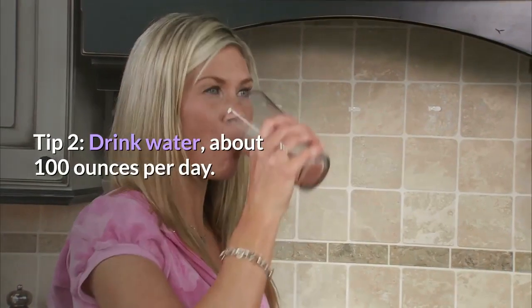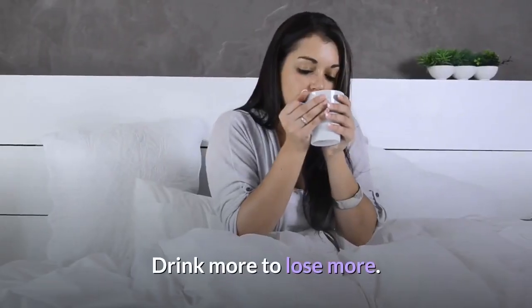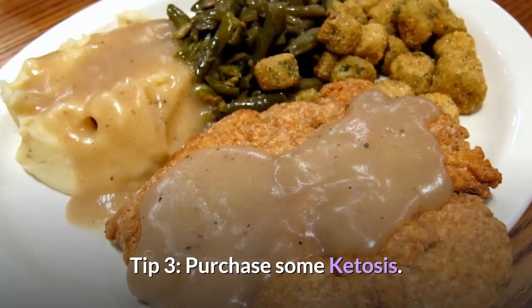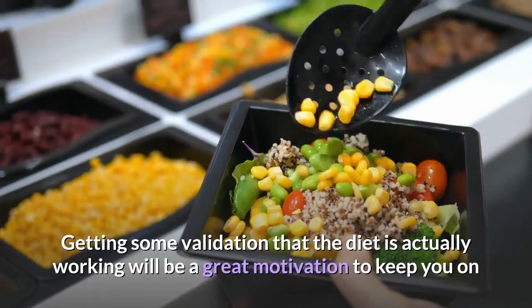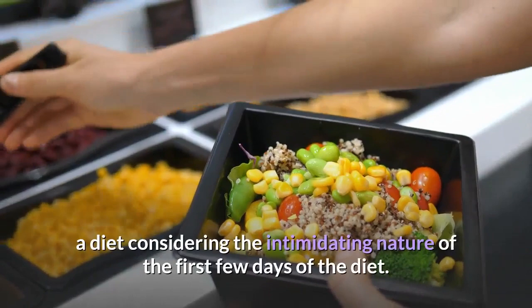Tip 2: Drink water — about 100 ounces per day. Drink more to lose more. Tip 3: Purchase some ketosis strips. Getting some validation that the diet is actually working will be a great motivation to keep you on the diet.